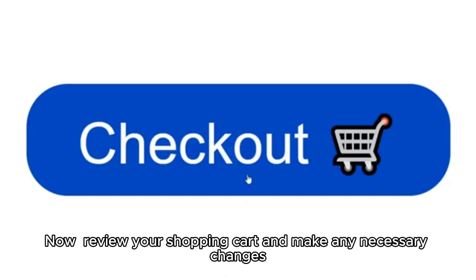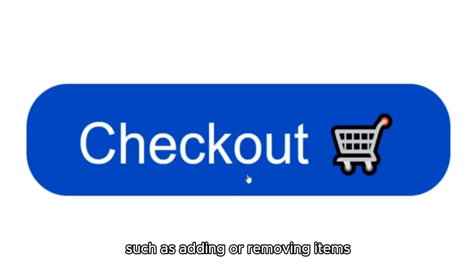Review your shopping cart and make any necessary changes, such as adding or removing items, adjusting quantities, or changing the delivery address.